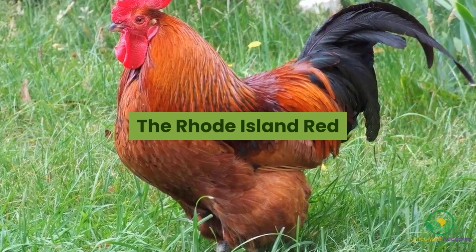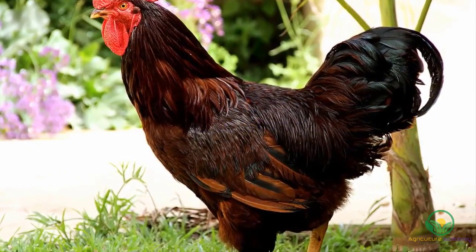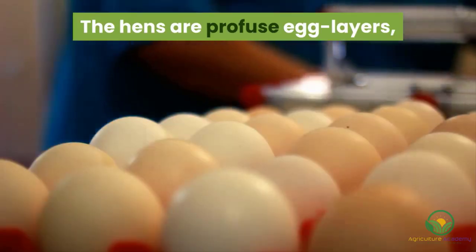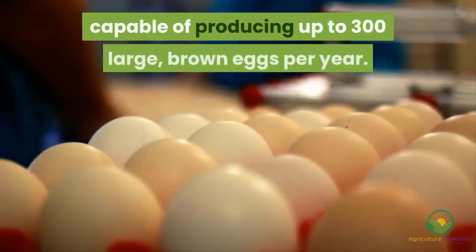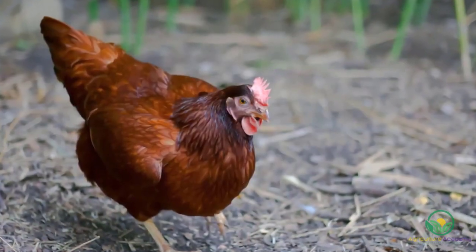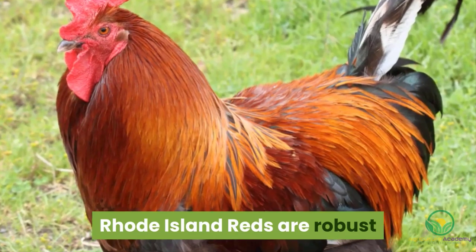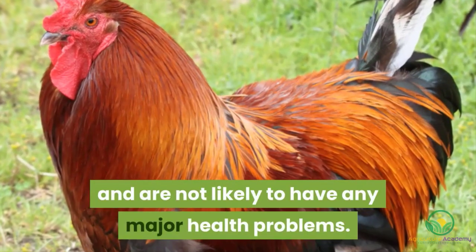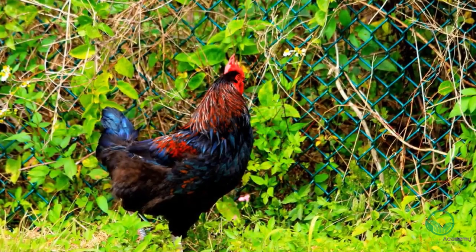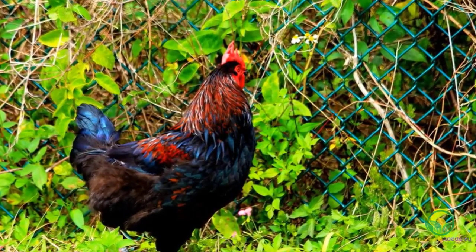The Rhode Island Red. These chickens are usually very easy to rear and adapt easily to almost any environment. The hens are profuse egg-layers, capable of producing up to 300 large brown eggs per year. Their large size also makes them a great dual-purpose breed. Rhode Island Reds are robust and are not likely to have any major health problems. These chickens can become aggressive around other animals and small children, so it is best to rear them in their own enclosure.